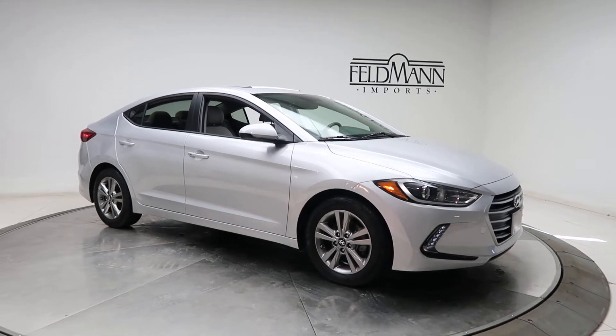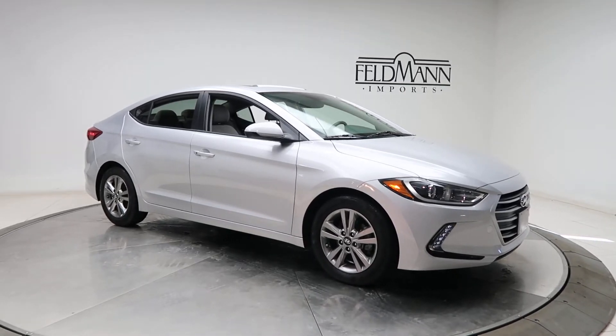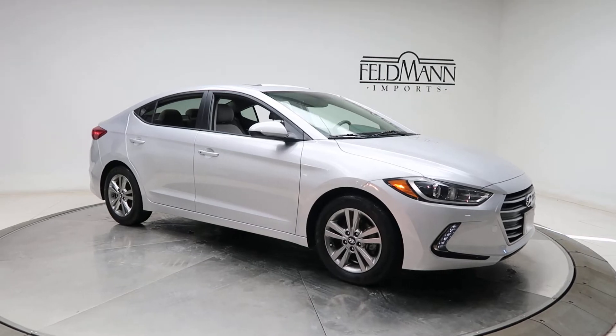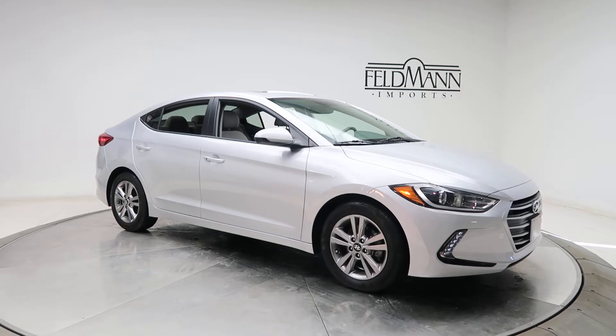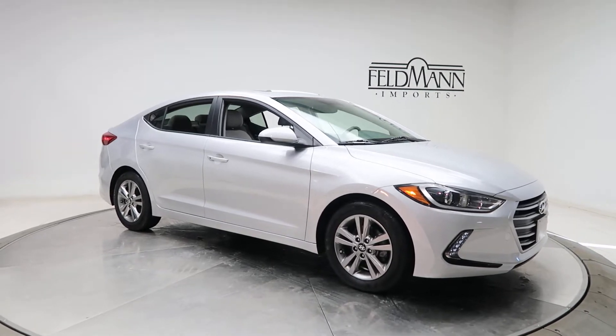Hey, what's up everyone, this is Chris from Feldman Imports. Today we're taking a look at a 2018 Hyundai Elantra Value Edition. Under the hood is a 2.0 liter 4-cylinder paired with a 6-speed automatic transmission.